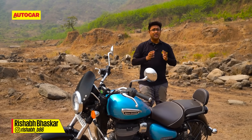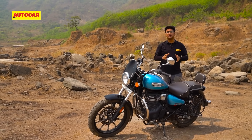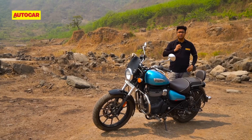Setting the segment benchmark is always a good thing, and it is true in the case of the Royal Enfield Meteor 350. It is, in our opinion, the best 350cc class cruiser that you can buy. But the problem with being the best is that at some point or the other, there's someone who is going to come and challenge your position.